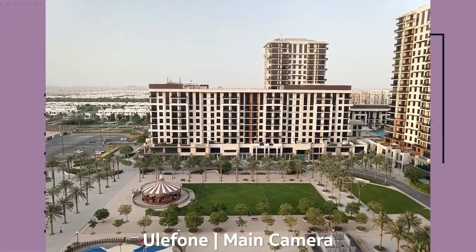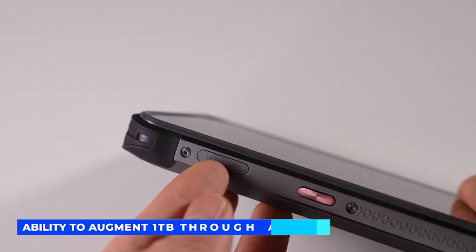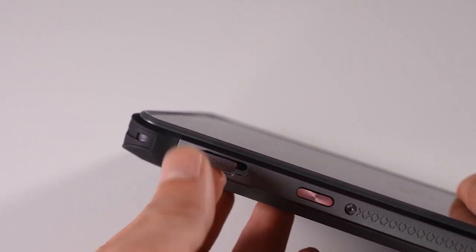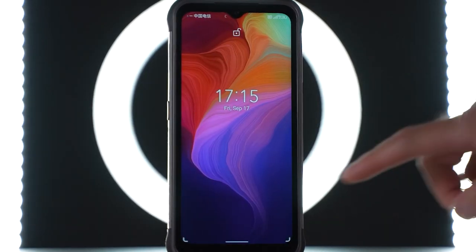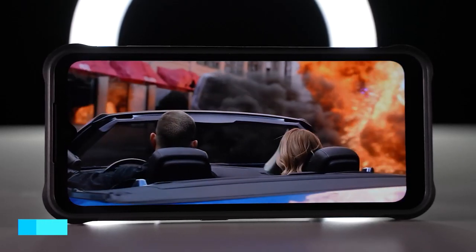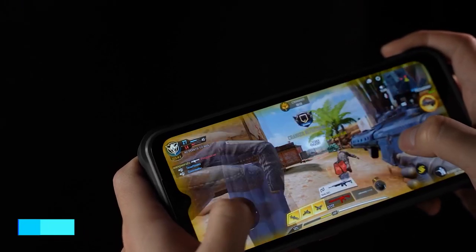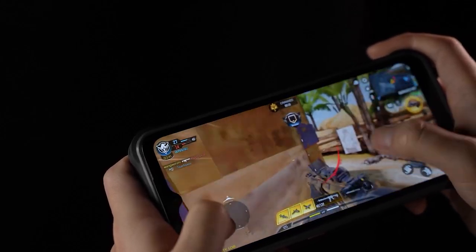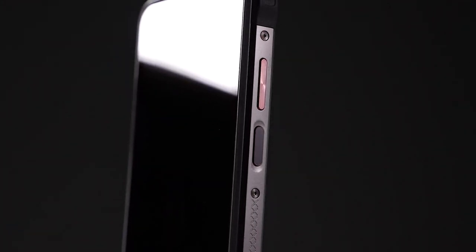The 16 megapixel front camera delivers vibrant quality shots. Expandable storage is incredible — up to one terabyte via micro SD card — alongside 6 gigabytes of RAM and 128 gigabytes of internal storage. The Armor 14 Pro has rubber gaskets over the USB-C port and audio jacks with excellent IP68 and IP69K resistance. Downsides include its large size, lack of 5G, and a maximum of 1080p video capture with 480p resolution on streaming platforms.